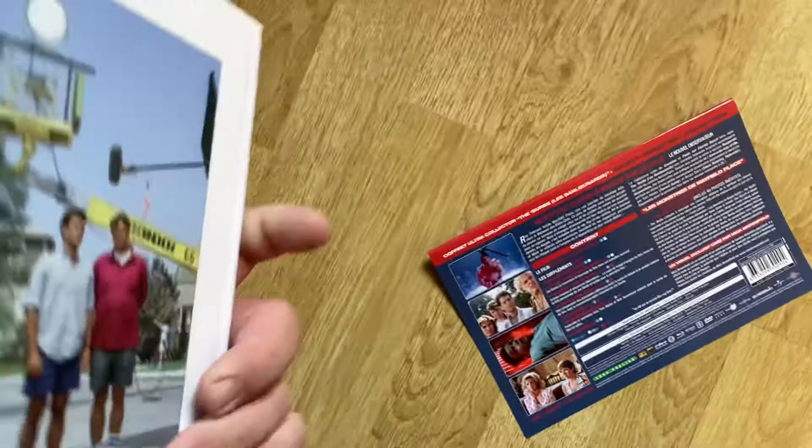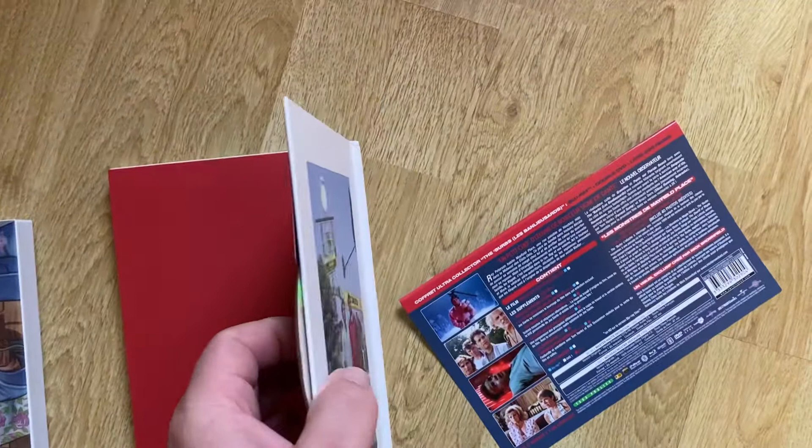Just to give you another look - the insert card at the back kind of details everything that's enclosed. What I'm going to do is pop the Blu-ray into the player just to give you an idea of how the menu looks. This is the same master as the Arrow Films and Shout Factory releases - it's the 2K master of The Burbs, which is superb, as I'm sure you've probably seen already from those two releases.